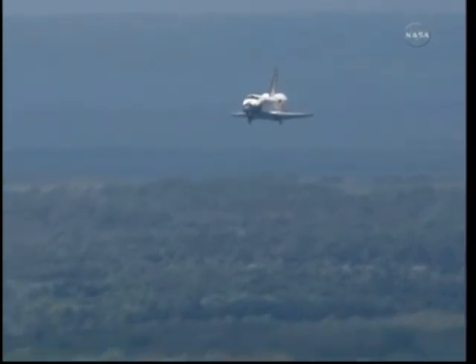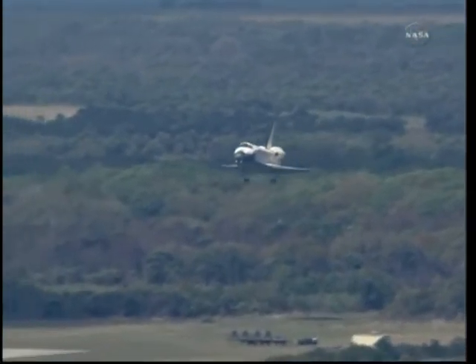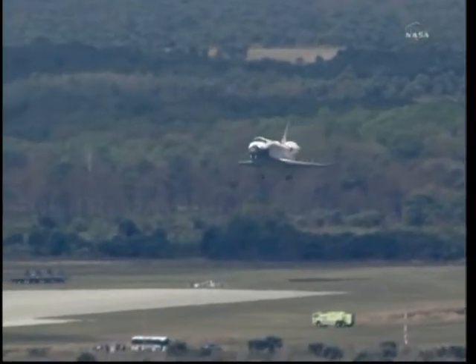Discovery speed 370 miles an hour. This is Space Shuttle Discovery's final minute of flight. Space Shuttle Discovery is now on final approach to the Kennedy Space Center. Just more than 30 seconds to go.